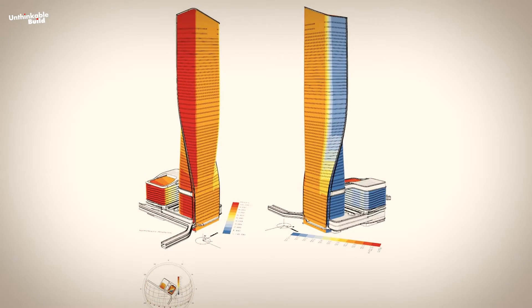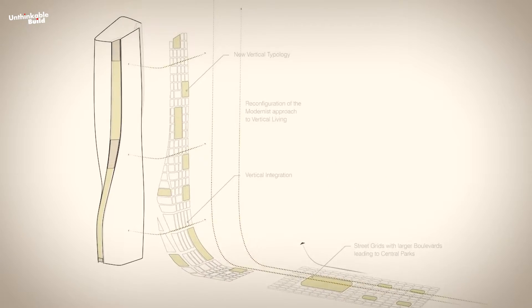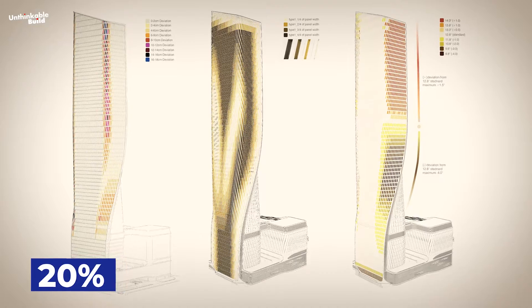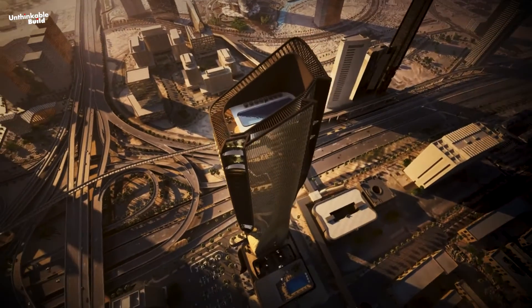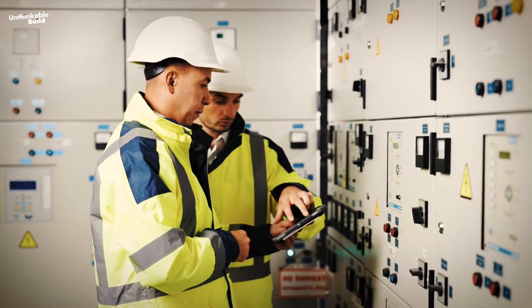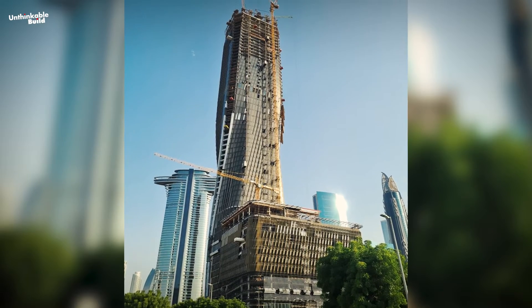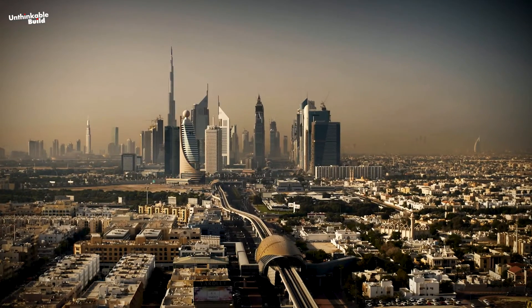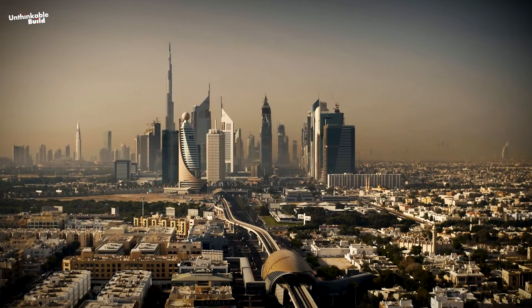Architecturally, the tower's geometry — a product of parametric design — plays a critical role in reducing wind loads by 20%. This strategic design not only enhances the tower's structural stability but also contributes to its energy efficiency. In essence, the Wassil Tower is not just an architectural milestone, but a beacon of sustainable living and technological advancement in the heart of Dubai.